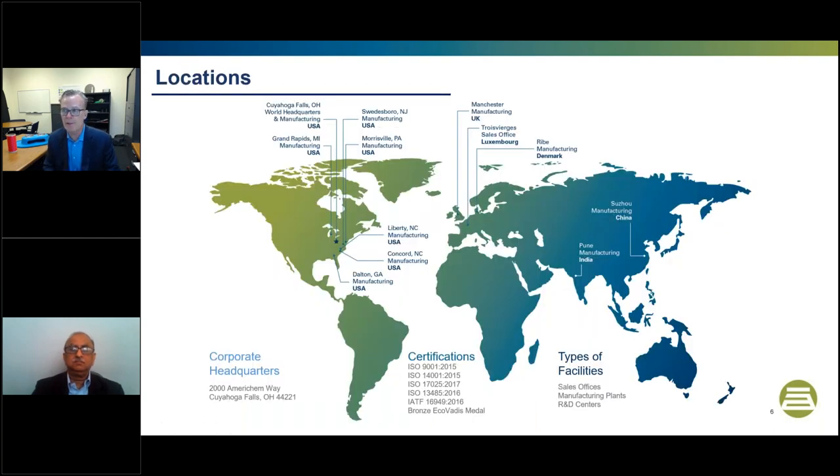Regarding AmeriChem's locations across the globe — 12 locations spanning the NAFTA region, Europe, and Asia. Our corporate headquarters are in Northeast Ohio with all R&D and application development centers. VG joins from Concord, North Carolina. In Europe, our newest facility is in Rebay, Denmark, acquired from Controlled Polymers, and also in Manchester, UK. In Asia, our flagship plant is in Suzhou, and more recently also in Pune, India. Please note the quality certifications at the bottom of the page, and we're happy to address questions during Q&A.